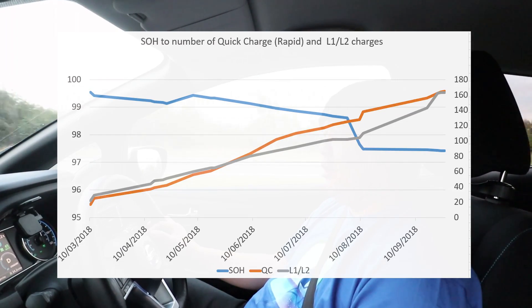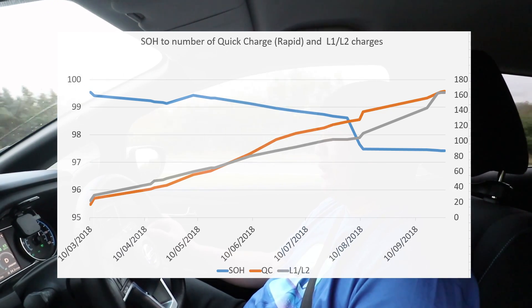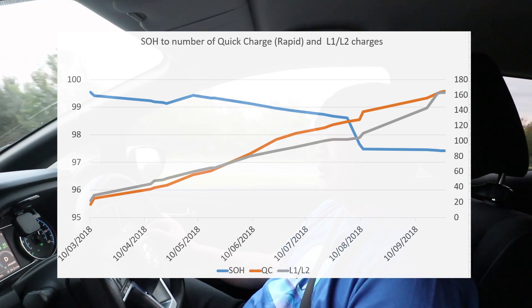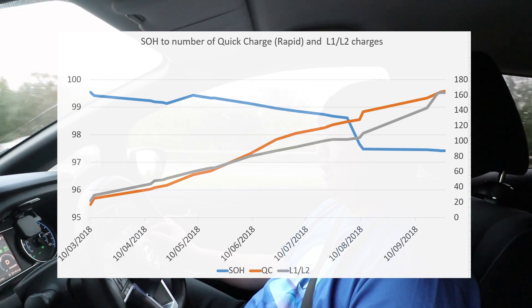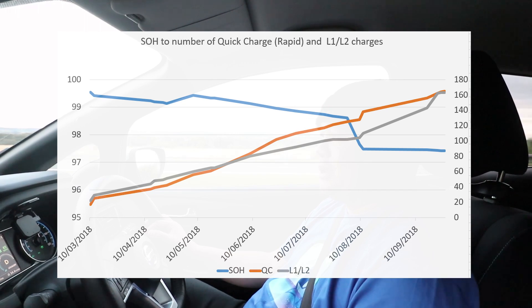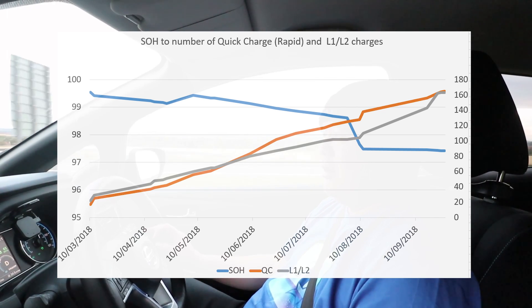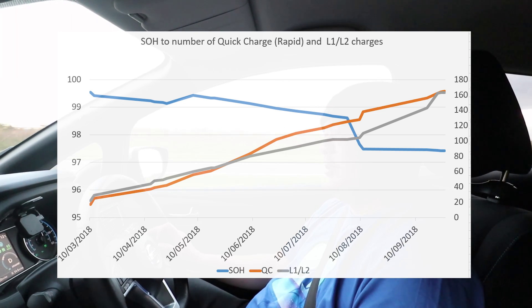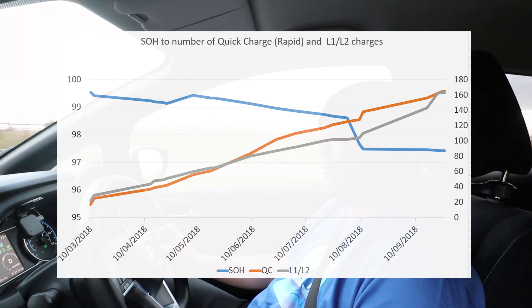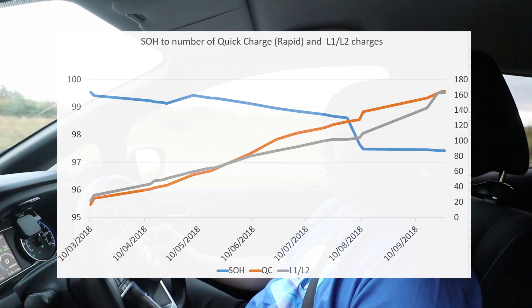In this chart, the orange line shows the amount of rapid or quick charge I've been doing compared to the level one and level two, which is the grey line. This shows that I've been doing a lot more rapid charge because I was in Edinburgh in a flat, as you all know. Now that I've moved, you can see that the level one and level two start to creep up because I can actually charge from home now. So it's pretty much even on the amount of each charge type I've done in this time.